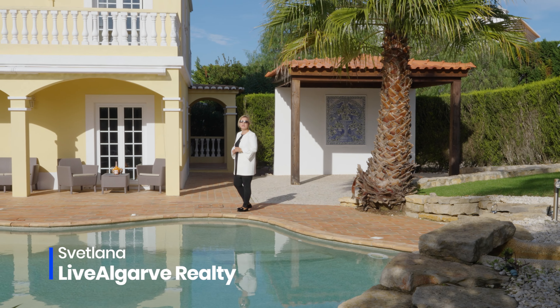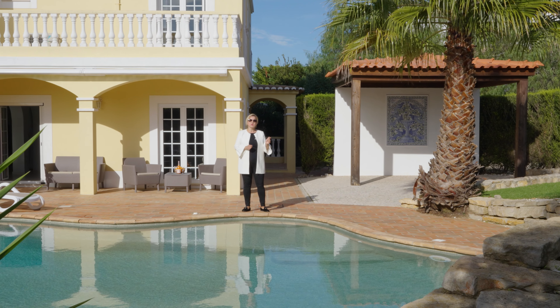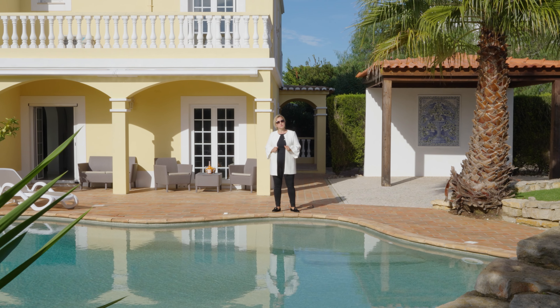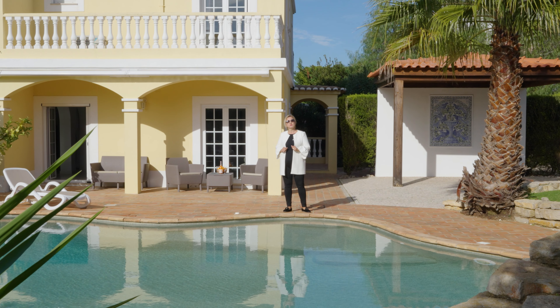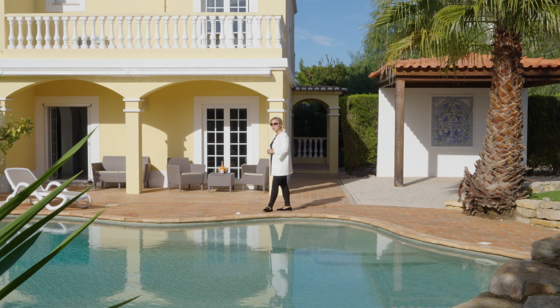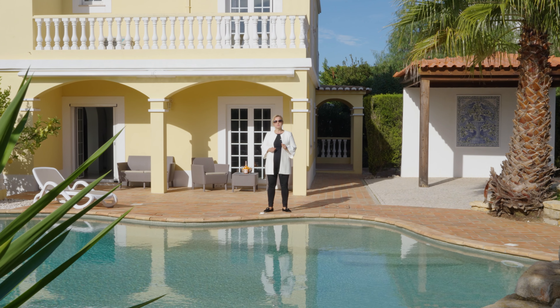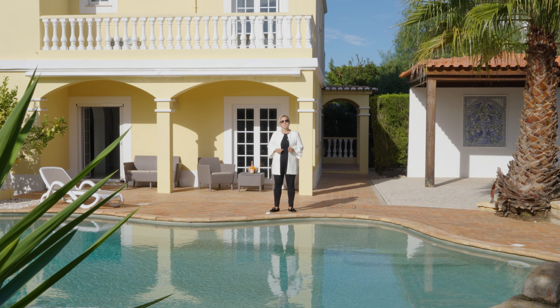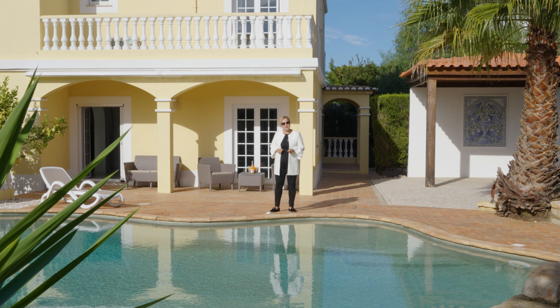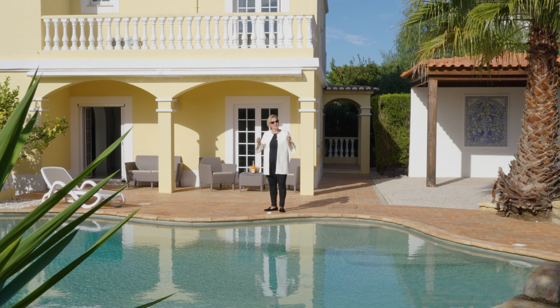Hello, my name is Svetlana and this is Live Algarve Realty. Today we are somewhere in between Lagos and Praia de Luz in a serene location called Matos Morenos. What I'm about to show you today is a beautiful home with an absolutely amazing waterfall pool, jacuzzi, beautiful garden, and your own lemon tree in front of your dining room. So let's have a look.